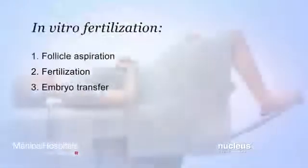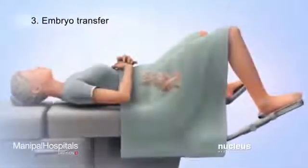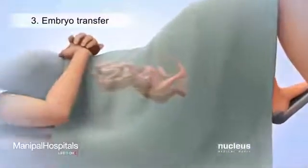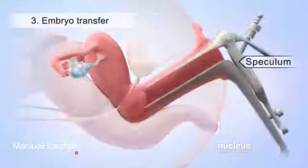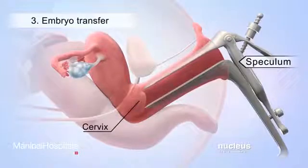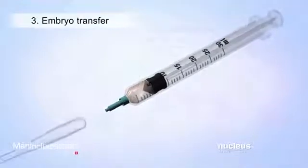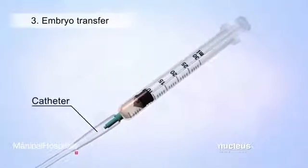The third part of in vitro fertilization is called embryo transfer, which is done three to five days after fertilization. During embryo transfer, a tool called a speculum will be inserted into the woman's vagina so that the doctor can see her cervix. A syringe will be loaded with fluid containing one or more of the hatched embryos, then attached to a long thin tube called a catheter.